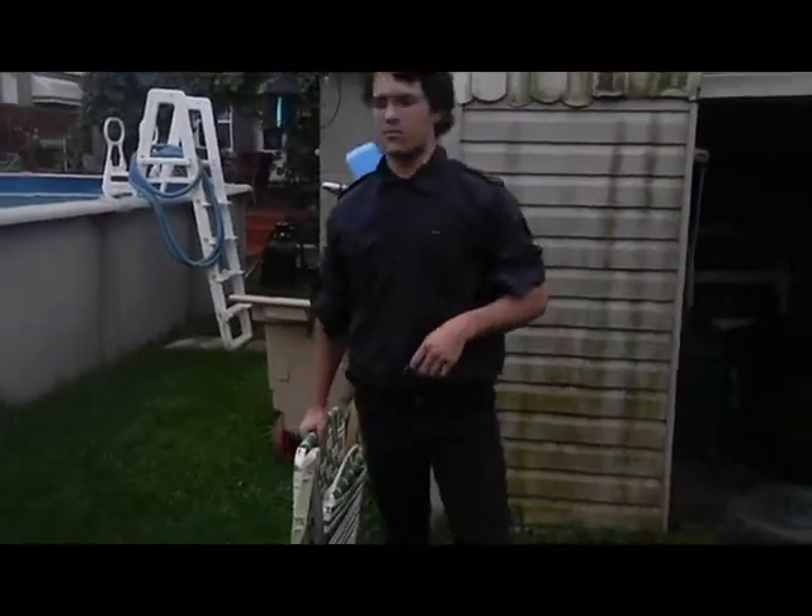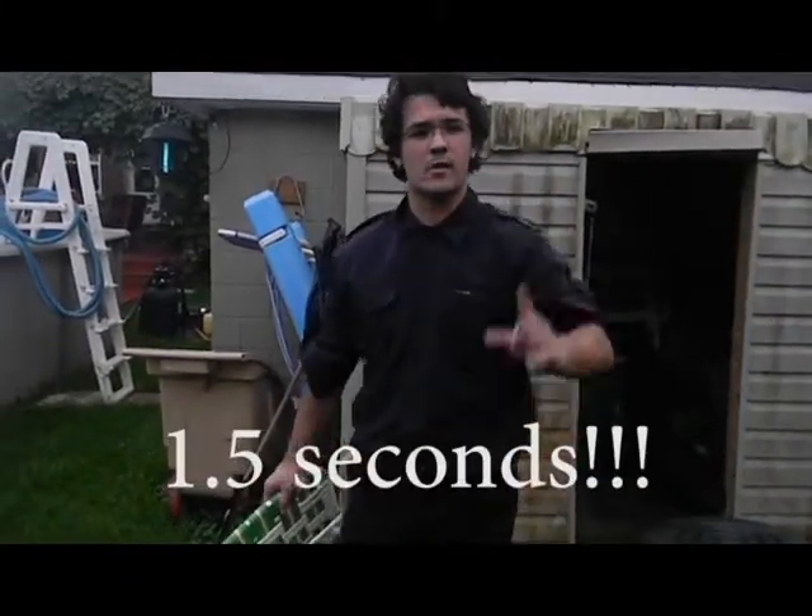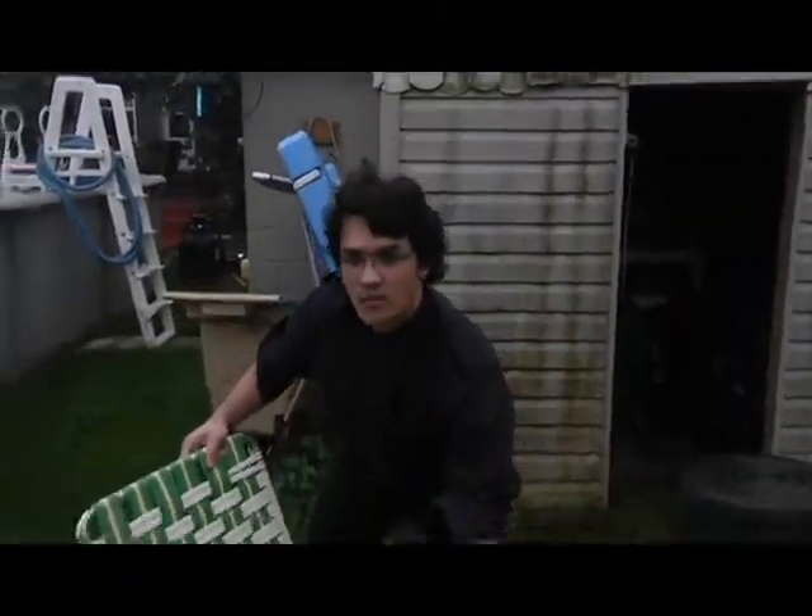Other chairs take a long time to unfold, but with the Green and White Folding Chair, it unfolds in just 1.5 seconds. Observe! And there you have it.